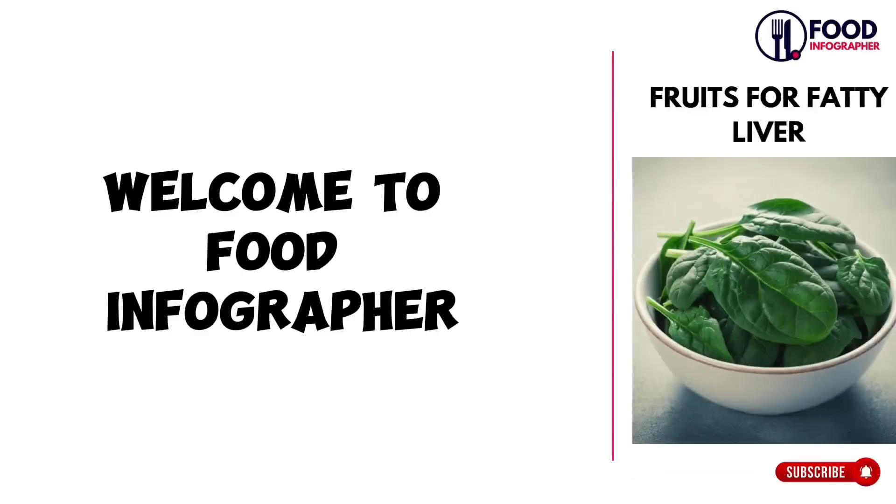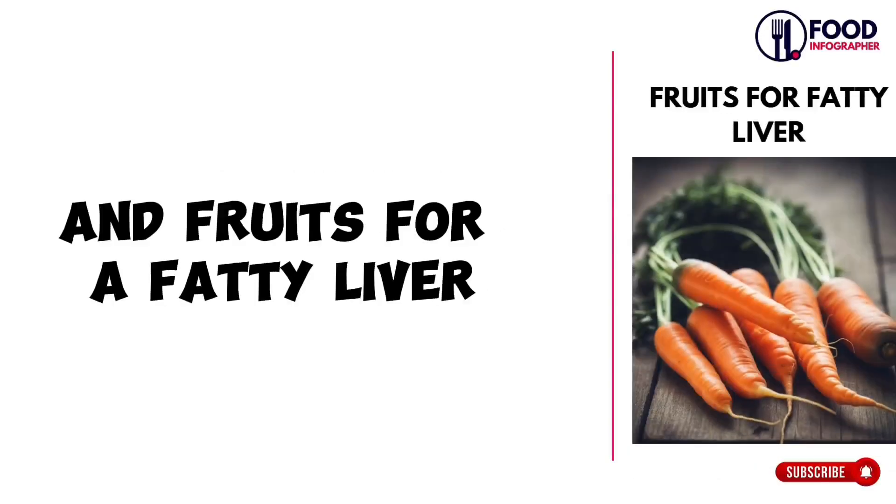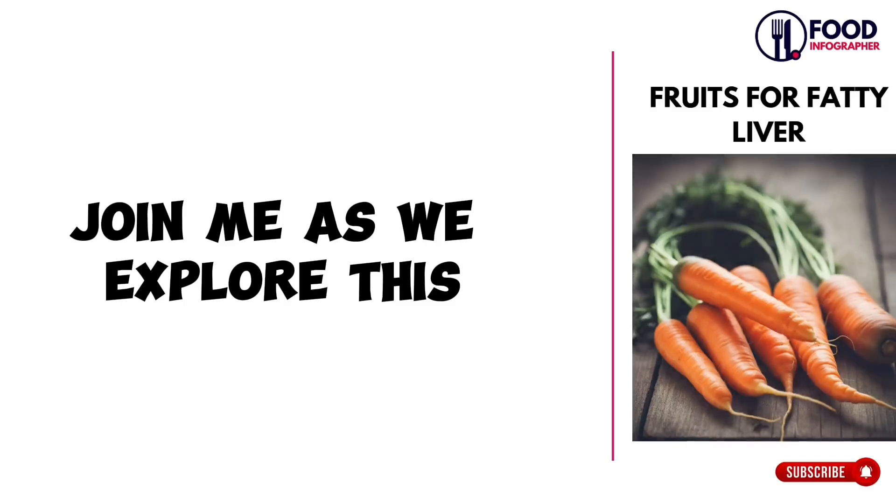Welcome to Food Infograph Her. In this video, we will talk about the best foods and fruits for a fatty liver. Join me as we explore this.